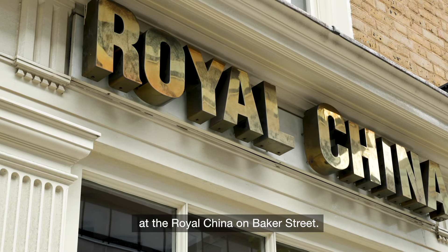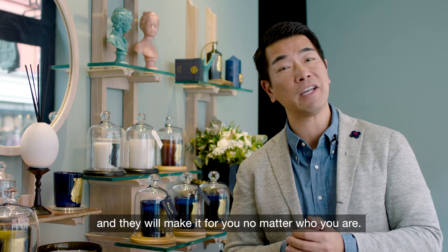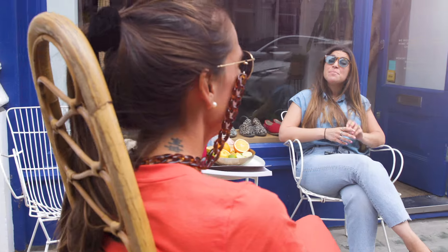The best Cantonese dim sum, I believe in the whole of London, is in Marylebone at the Royal China on Baker Street. And if you're into tofu you must go in and ask for a Ma Po tofu — they will make it for you no matter who you are.